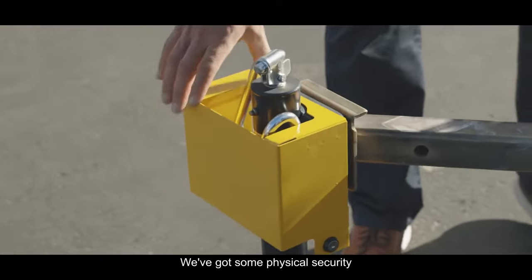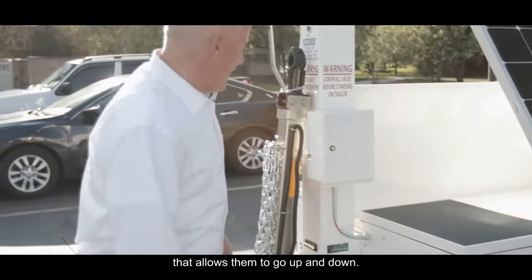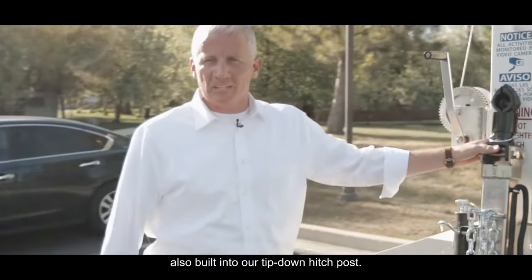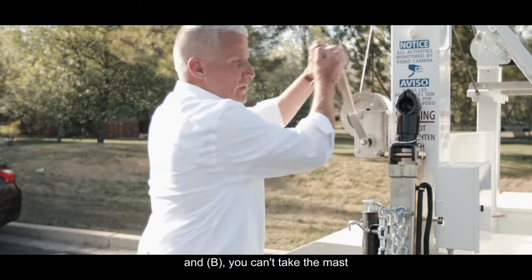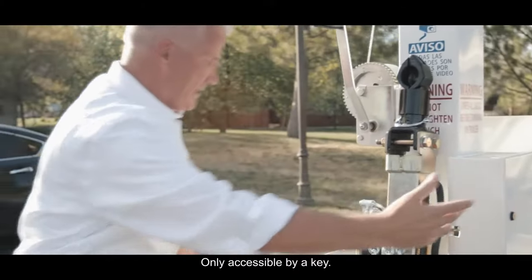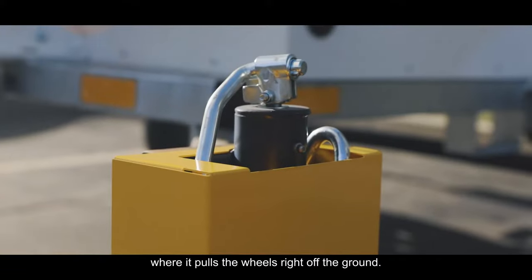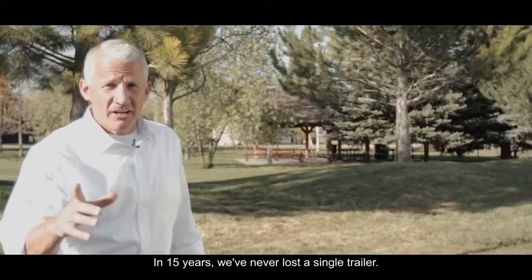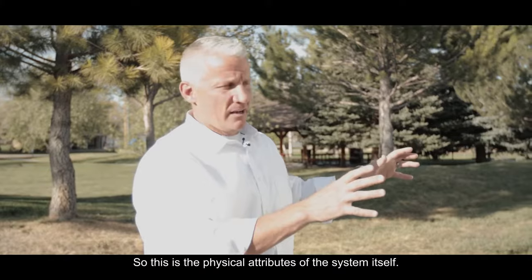We've got some physical security around the outrigger jacks that allows them to go up and down. We've got physical security also built into our tipped down hitch post — you can't tow it away, and you can't take the mast up or down when this is locked into place, only accessible by a key. You'll notice that we can get these outriggers where it pulls the wheels right off the ground. In 15 years, we've never lost a single trailer. So this is the physical attributes of the system itself.